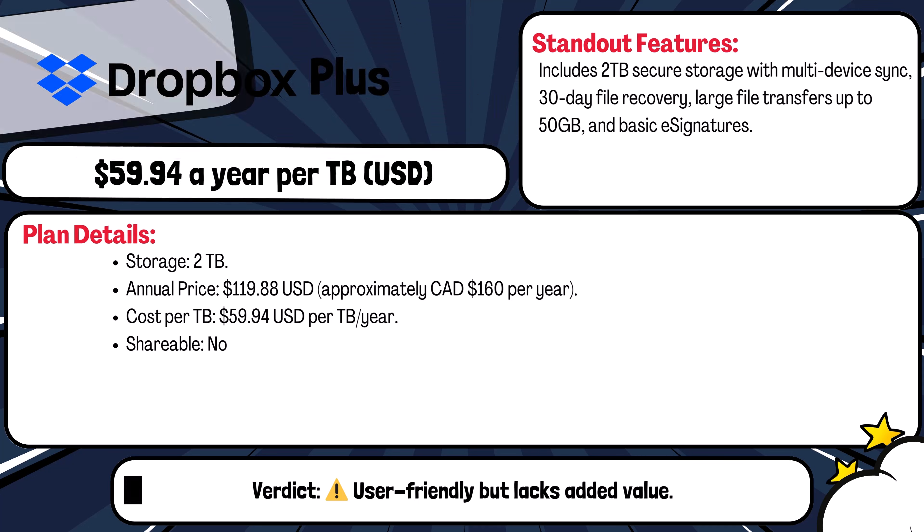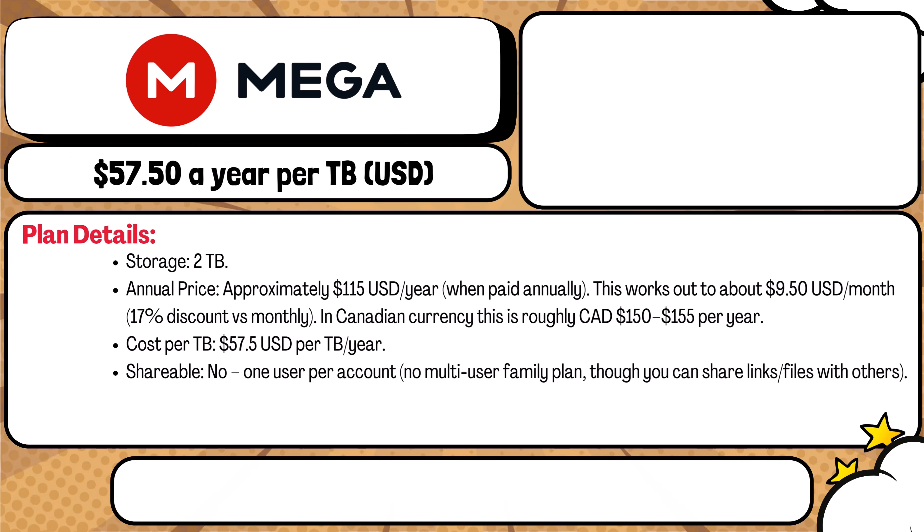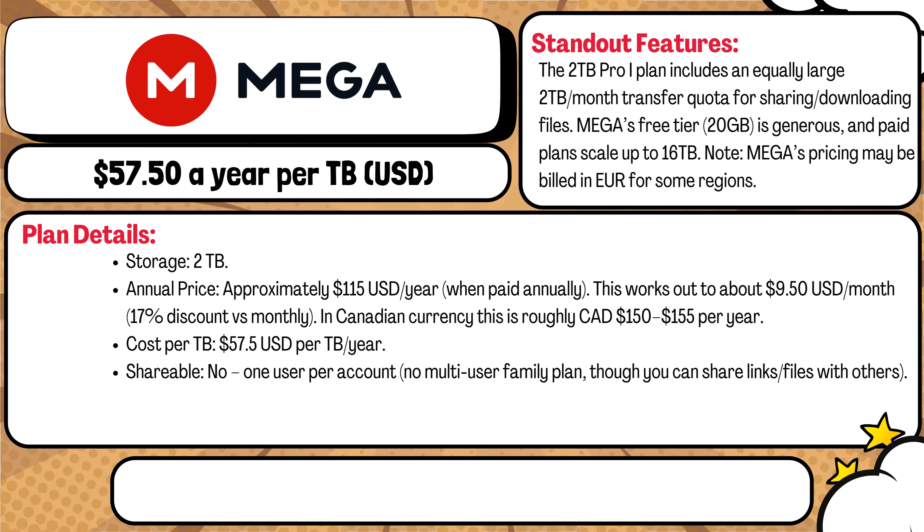The next one is Mega. The Mega Pro plan offers two terabytes of privacy-focused encrypted storage for about $150 USD — or $150 to $155 Canadian — per year. You also get a two terabyte monthly transfer quota for sharing. The cost per terabyte is roughly $57.50 USD per year. It's solo only with no family plan, but offers generous free storage and scales well for power users.